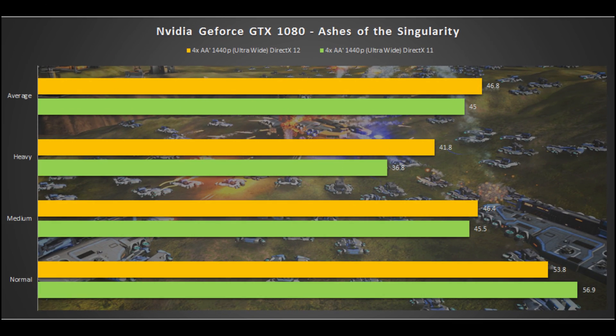Moving on, we have a 1440p ultrawide resolution — basically 3440x1440 — and we're seeing an FPS increase of around two frames at most when jumping from DirectX 11 to DirectX 12. This is also somewhat lacking. If you're looking at async turned on, and we can't really tell for sure, it looks like Nvidia may not have fully solved the async compute problem.